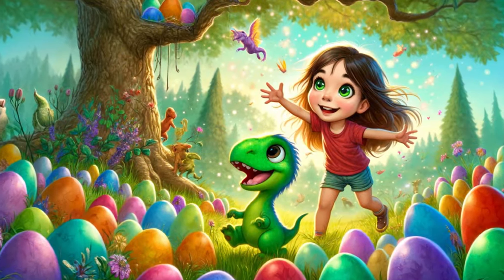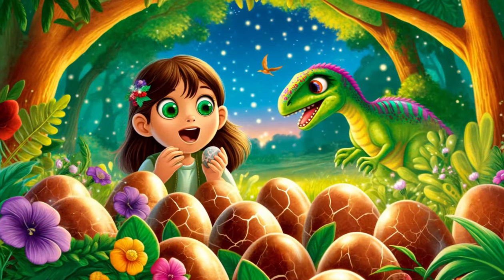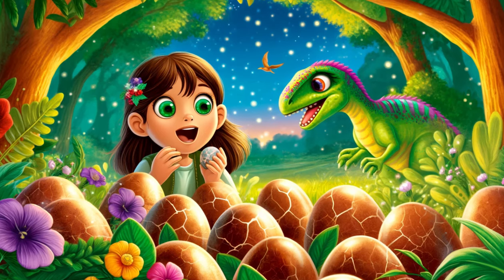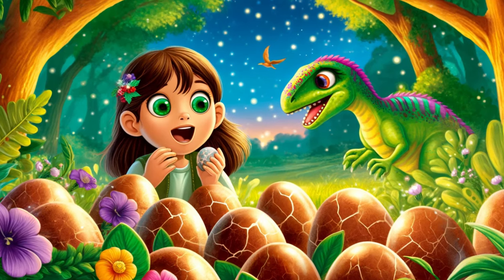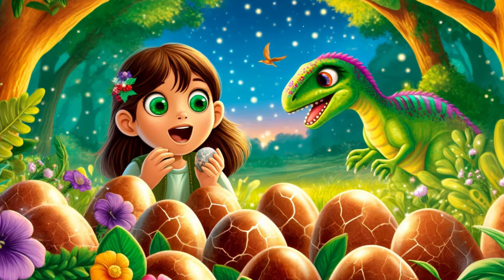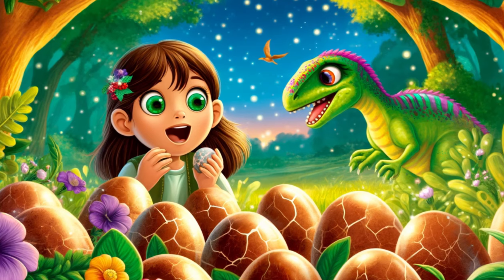Chapter 2: The Hatching. One bright and early morning, as Sophie and Dino were tending to the nest, they noticed something different. Tiny cracks were forming on the surface of the eggs. Sophie gasped, her heart racing with excitement. "They're hatching!" she squealed, her voice full of amazement.